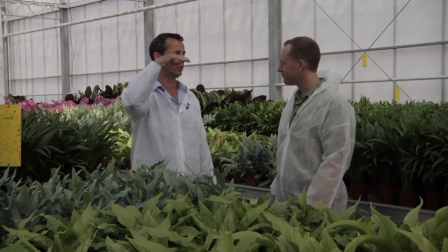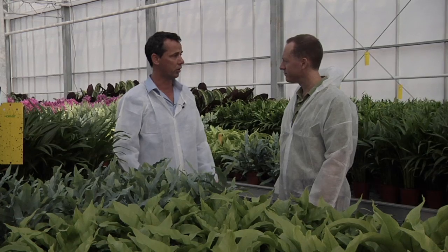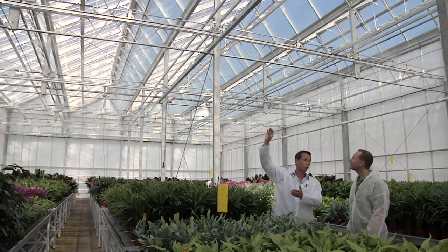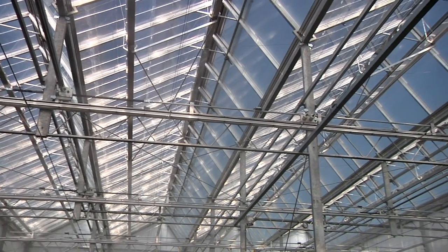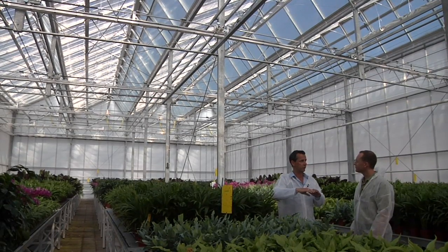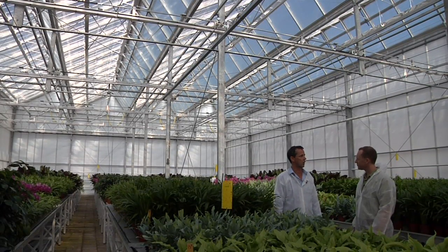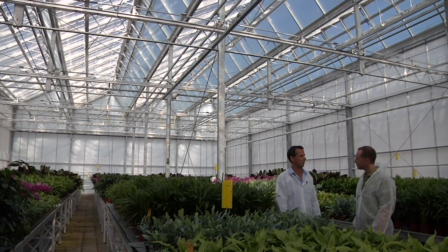In this structure we use Fresnel lenses, and what they do is they focus the light onto a beam. The direct light is put on the beam, and on the beam there are photovoltaic cells so you can produce electricity. What's also happening is that the diffuse light is still getting into the greenhouse, so the plants are still growing with all the diffuse light that there is, keeping the high photosynthetic production.